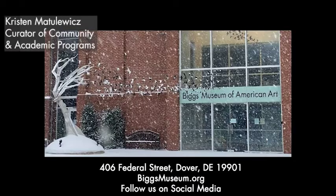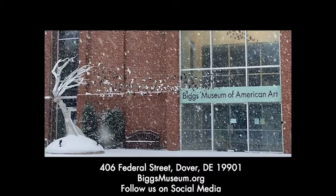Welcome to the Biggs Museum of American Arts virtual tour on this March 2nd. Today we will be exploring the Contemporary Art Gallery up on the third floor. My name is Ryan Grover. I'm the Sulci Biggs Curator of American Art here at the Biggs Museum.